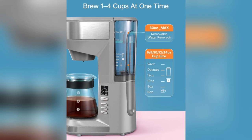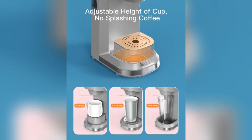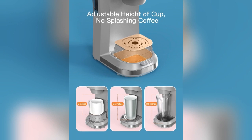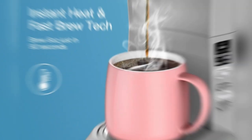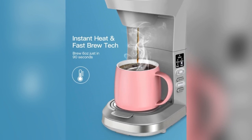The brains behind this coffee marvel, Femi Words, have ingeniously designed a two-in-one brewing solution. It flawlessly handles K-Cups and ground coffee, providing an unparalleled brewing experience for all coffee aficionados.